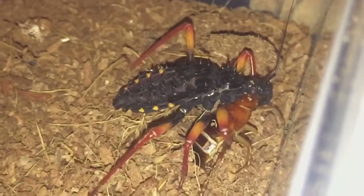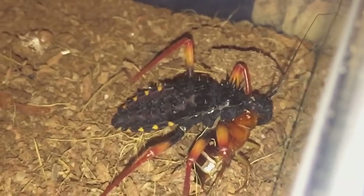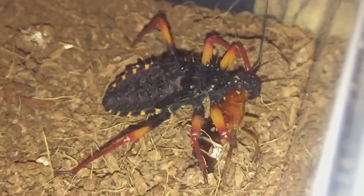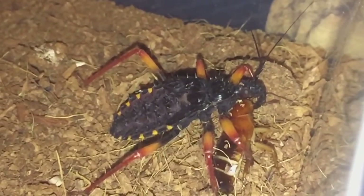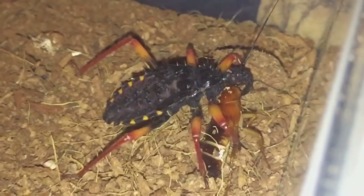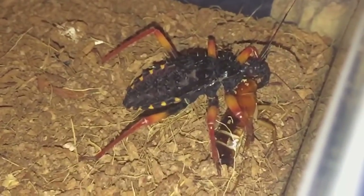They're nearly as big as the white spotted assassin bugs already. So yeah, I thought I'd give these a feed and show my lovely subscribers, as I haven't done a video for a while. I'll let that one enjoy its meal and let's put the hides back in.